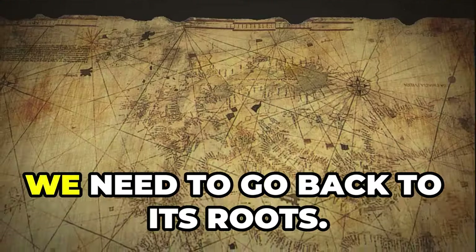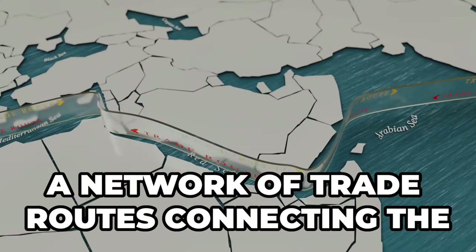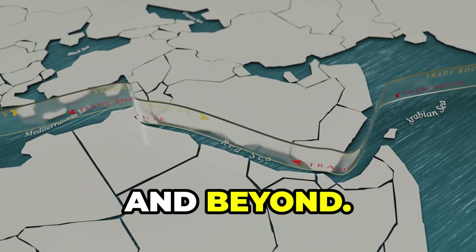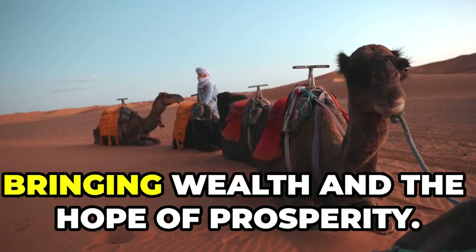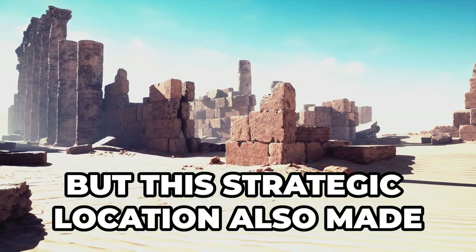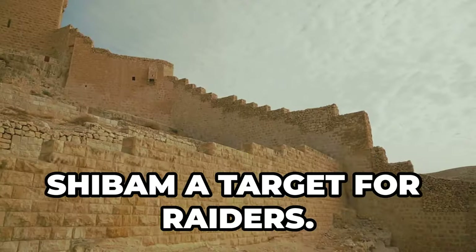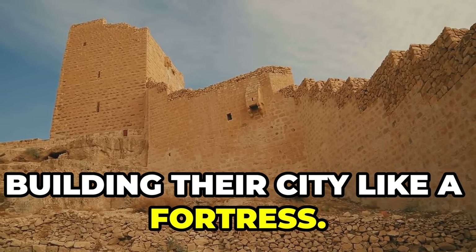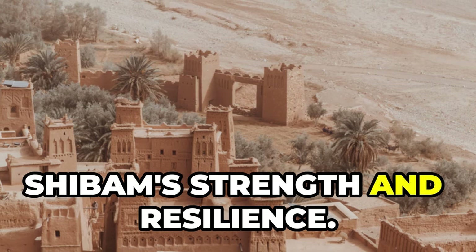To understand Shibam, we need to go back to its roots. Shibam sat right on the incense route, a network of trade routes connecting the Mediterranean with Arabia, India, and beyond. Caravans laden with precious goods passed through Shibam, bringing wealth and prosperity. But this strategic location also made Shibam a target for raiders. The people of Shibam became masters of defense, and their mud brick towers became a symbol of strength and resilience.